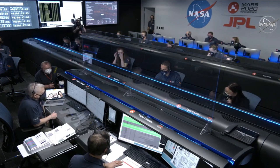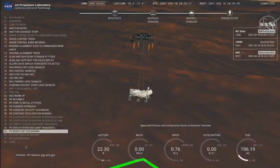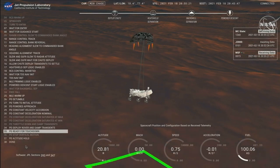As expected. Sky crane maneuver has started. Sky crane maneuver is about 20 meters off the surface.